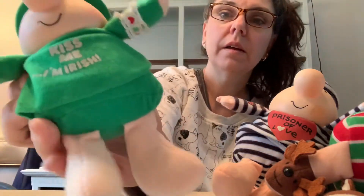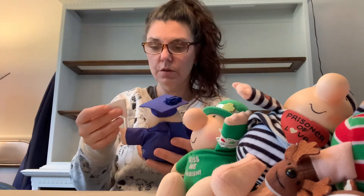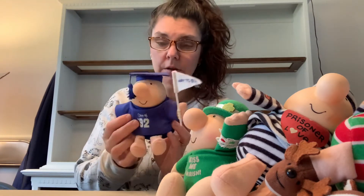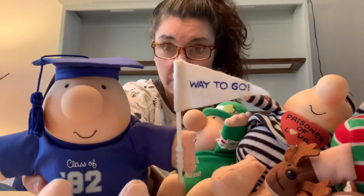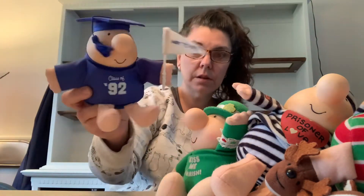Look at this one — 'Kiss Me, I'm Irish!' He's got a little band on his sleeve and a little hat. This would have been perfect for St. Patrick's Day. And then this is kind of cool: when I graduated from high school I actually got one of these Ziggy dolls for graduation. Here's one for the Class of '92 — you could give them as gifts for celebrations. It says 'Way to Go' and he's got a little tassel.